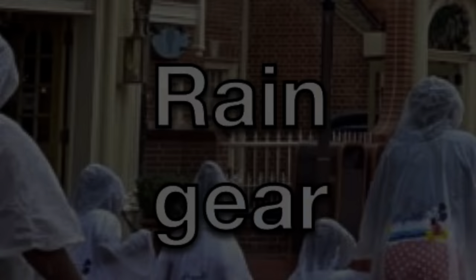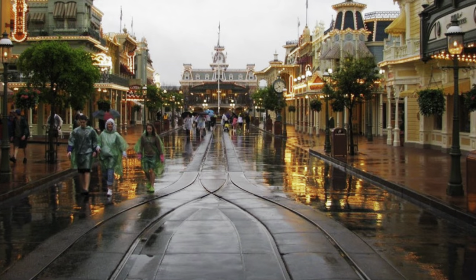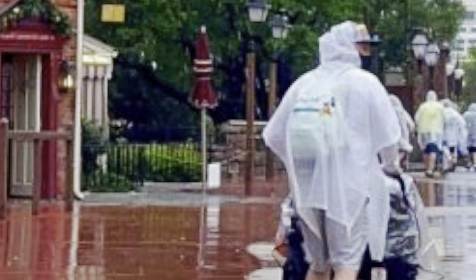That brings us to number 3: rain preparation. All that money, all that planning, and suddenly the sky is torn apart by jagged spears of lightning and pounding rain. Don't get caught without a poncho or an umbrella.